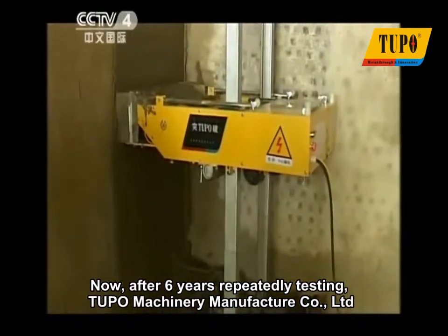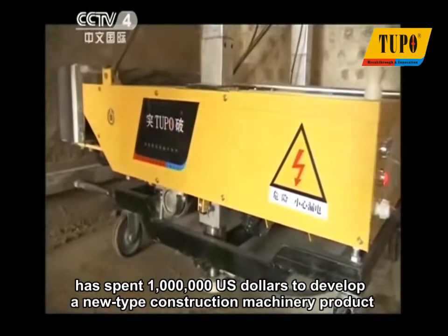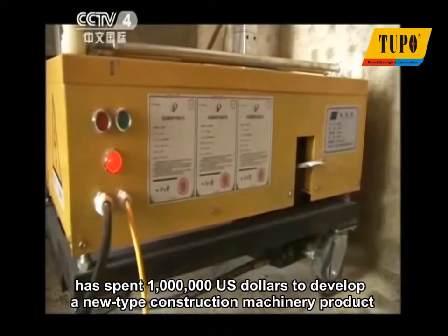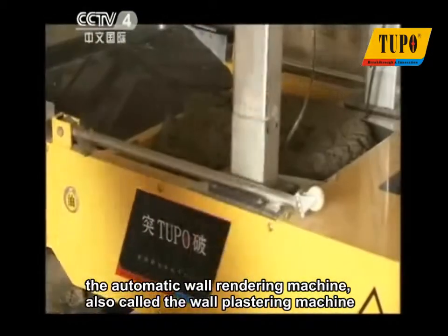After six years of repeatedly testing, Tupo Machinery Manufacturer Company Limited has spent one million U.S. dollars to develop a new type construction machinery product, the automatic wall rendering machine, also called the wall plastering machine.